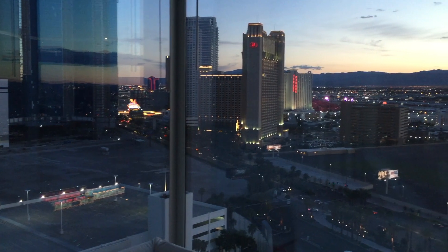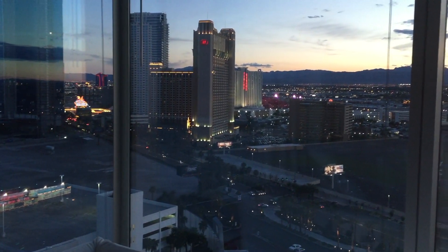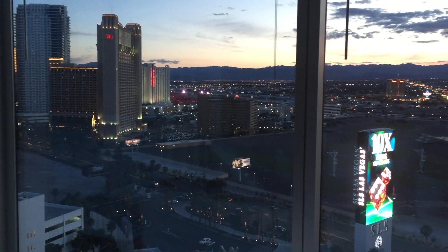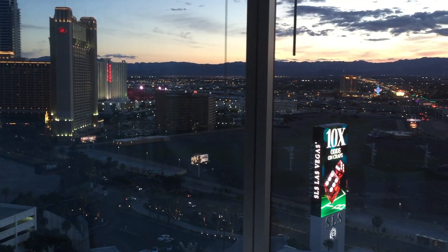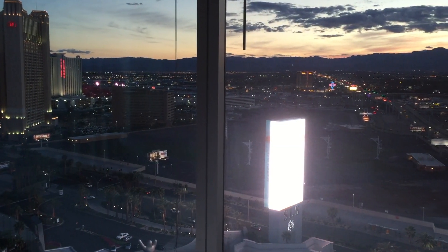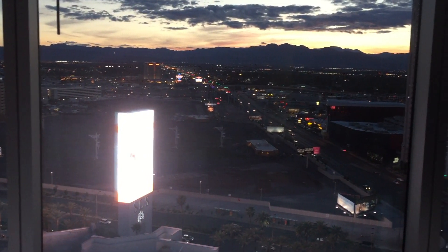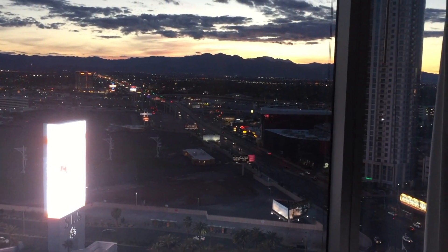One of the favorite things about the hotel was the view at sunset from the 24th floor. You can see some of the strip — Trump Tower was right across the way — and the beautiful mountains as the sun went behind them. That was gorgeous.